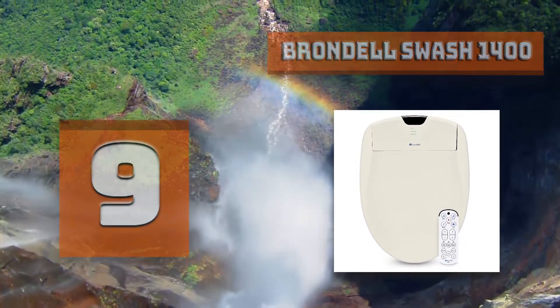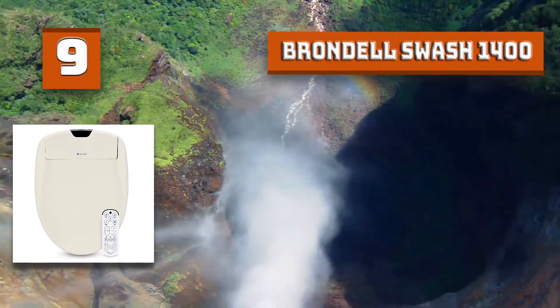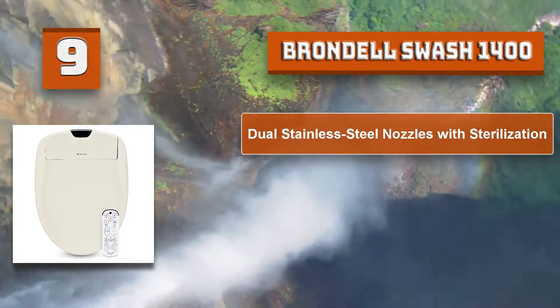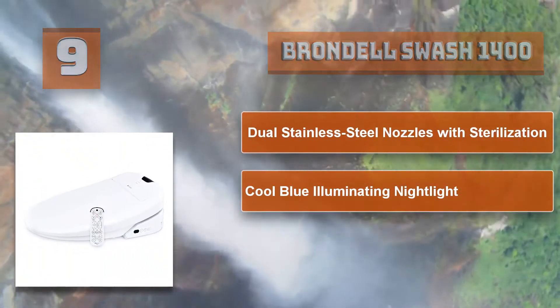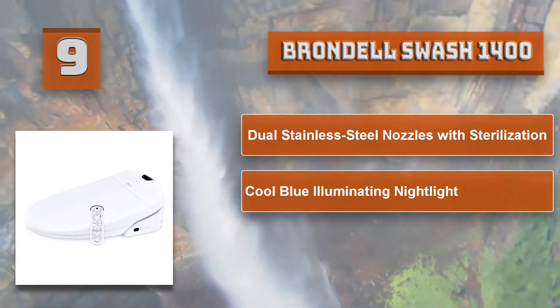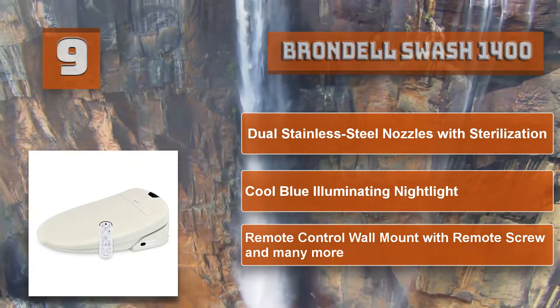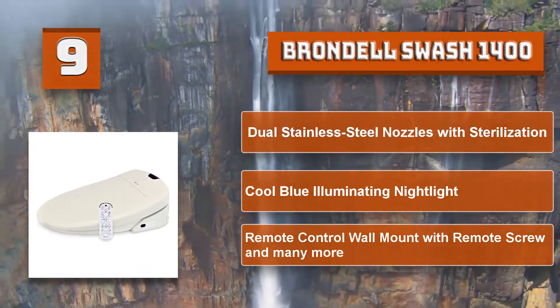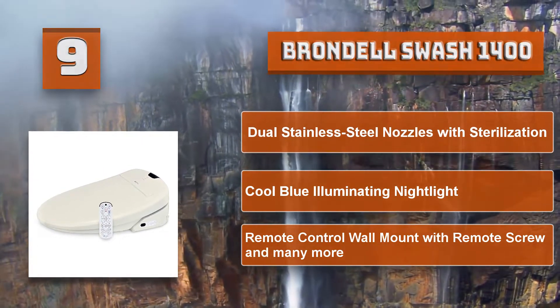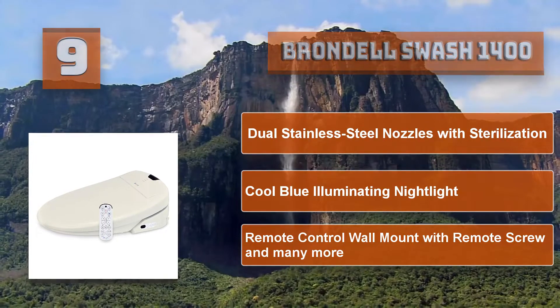Additional features include a replaceable deodorizer, cool blue illuminating nightlight, programmable user settings, one-touch auto mode, and a strong sittable lid. Designed for the modern North American bathroom, this bidet's sleek shape blends seamlessly into both your bathroom decor and bathroom habits. Brondel Swash special features: dual stainless steel nozzles with sterilization, cool blue illuminating nightlight, and remote control wall mount with remote screw.